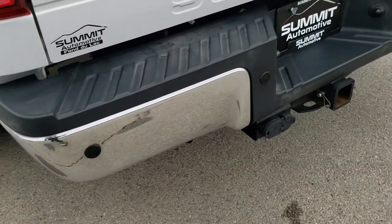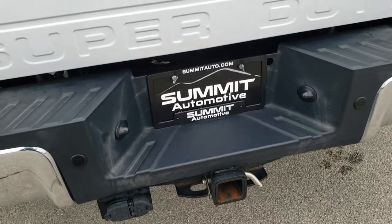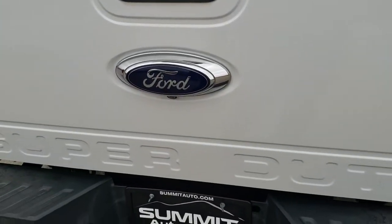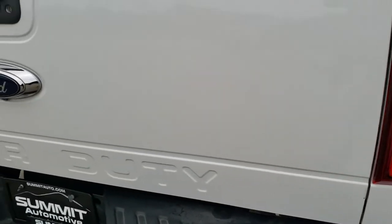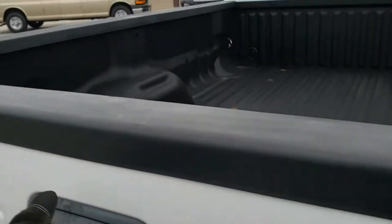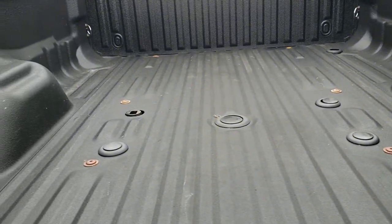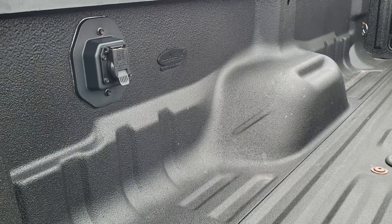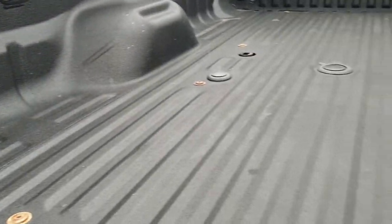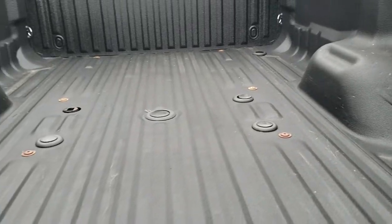The rear bumper is in really nice shape. It does have the full towing package, which includes the receiver hitch, 4-pin and 7-pin wiring. It has a locking tailgate and a backup camera, and that tailgate itself is in really nice shape — no major dents or dings. It has a Line-X spray-in bed liner. It has the fifth-wheel prep and gooseneck prep package with 7-pin wiring in the bed. The bed is really nice and clean.